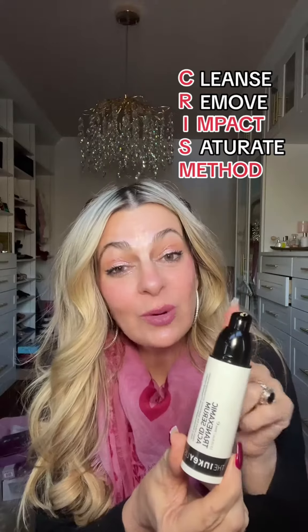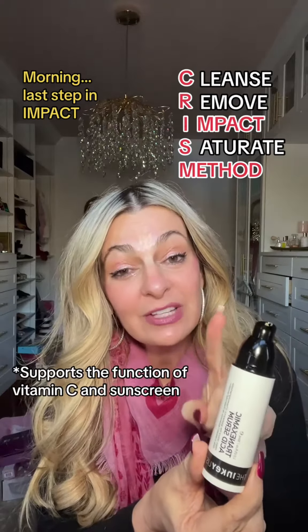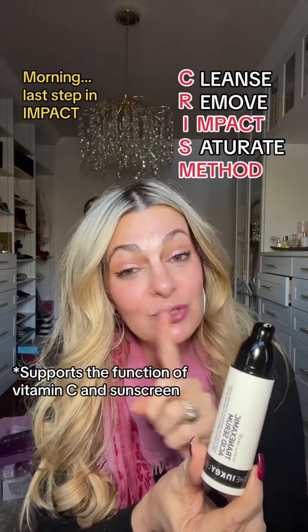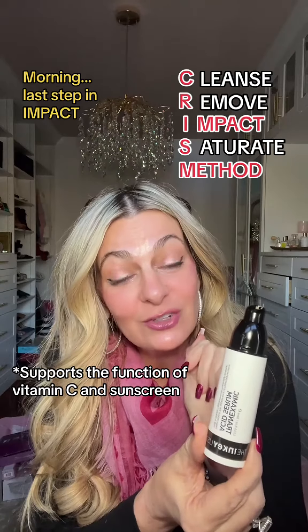This will work really well in your morning routine to prevent melanin production. You're going to want to use this at the very last step in your impact step. Use it after your vitamin C, after your peptides, and then you can use that right there in your routine.